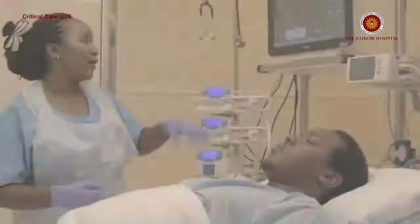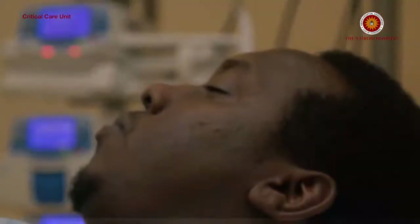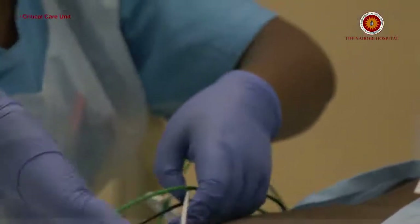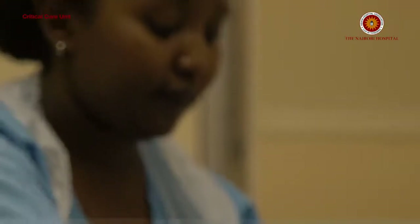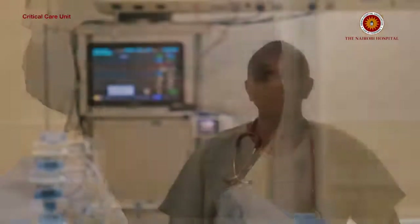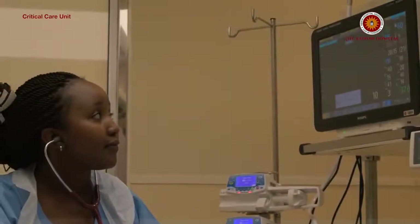These are facilities that are meant to basically take care of patients who require advanced levels of care. There are two main groups of patients who qualify to be admitted in critical care. The first group is what we call emergency admissions — patients who are admitted after acute decompensation. A good example would be road traffic accidents where patients have sustained severe injuries.